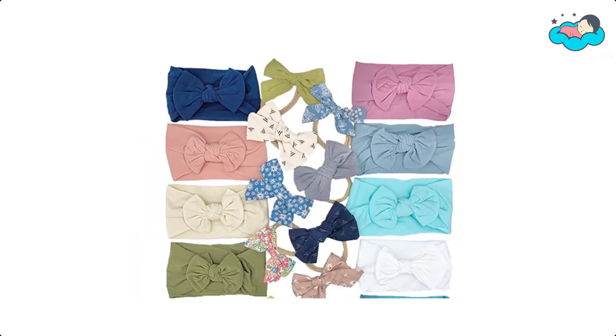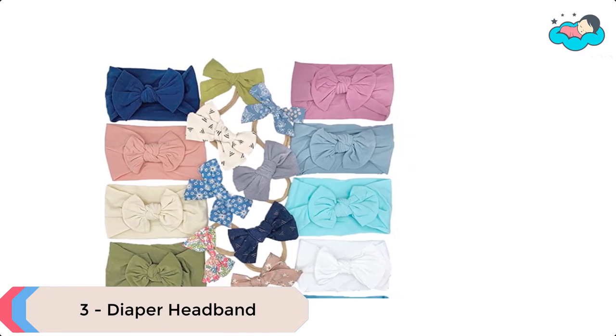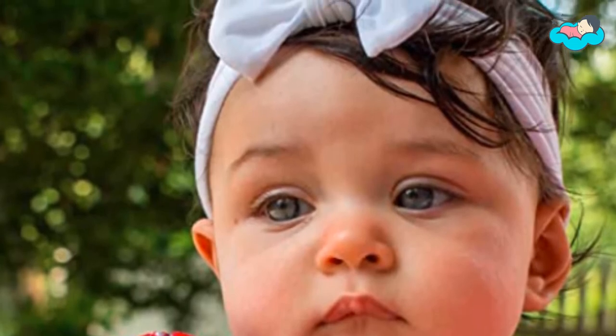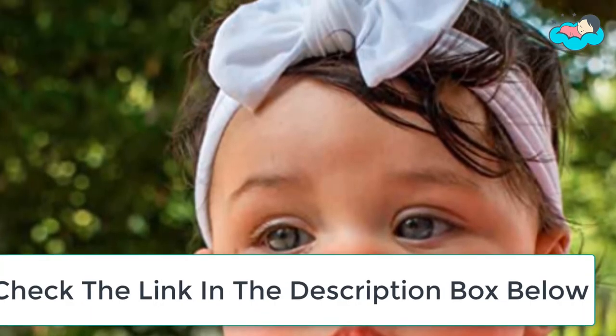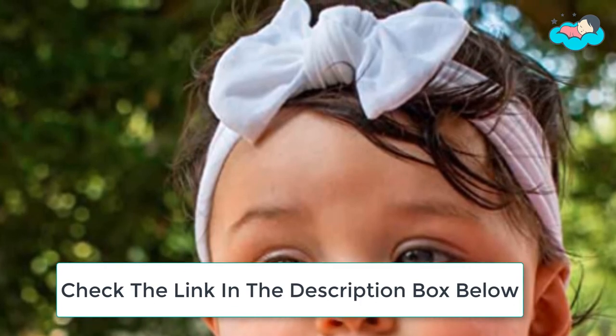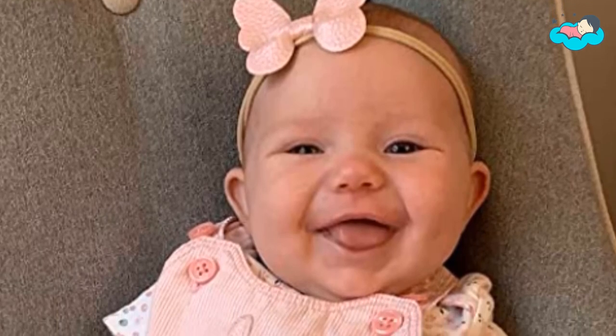At number 3 we have Diaper Headband. Diaper Squad's 20-pack baby headbands is the only pack of baby headbands that has an assortment of colors, types, and designs. This pack allows for you to have a one-stop affordable bow and headband collection for your baby girl or for a gift. With 20 different colors and types of bow headbands, this pack is a one-stop for many moms.